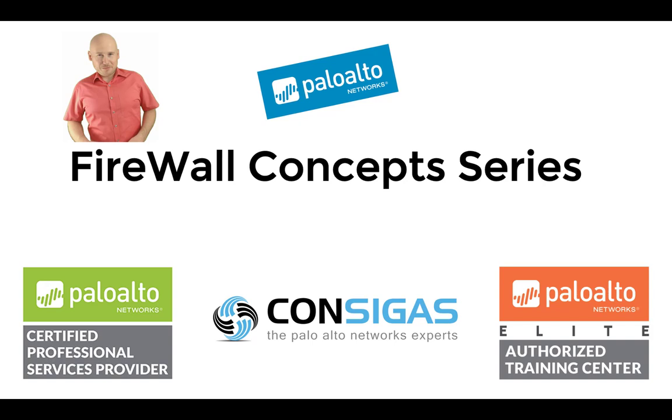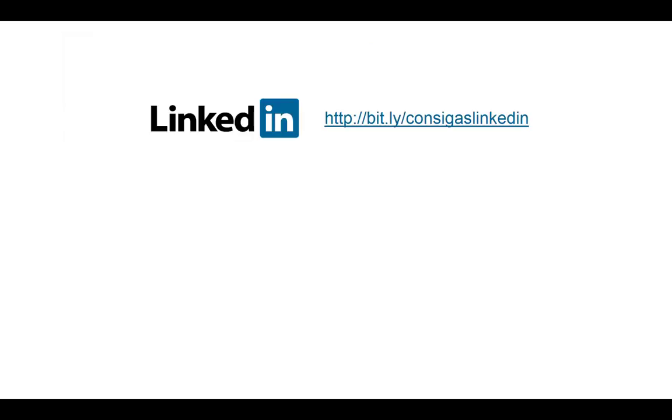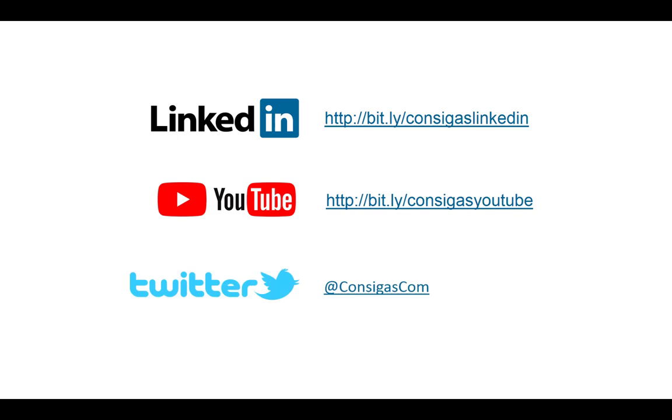So over the next couple of weeks and months, we will release new videos and core concepts explaining the fundamental workings of the Next Generation Firewall — starting with the Threat Landscape, the Deployment Methods, NAT, App ID, SSL Decryption, VPNs and many more. Follow us on LinkedIn, YouTube, or Twitter to stay up to date. But now let's have a look at how to protect your data center.